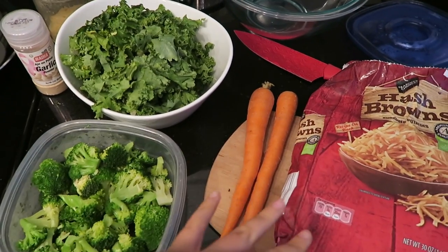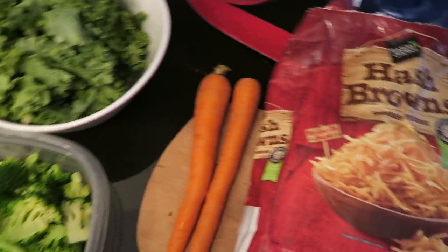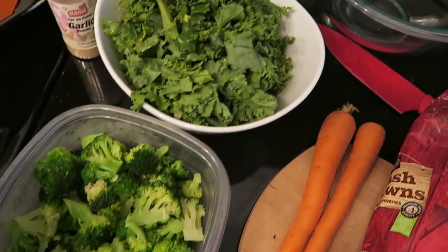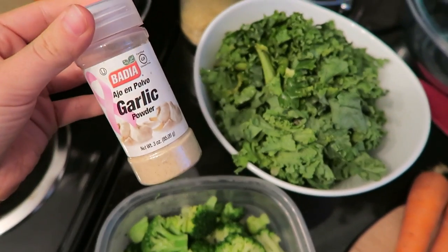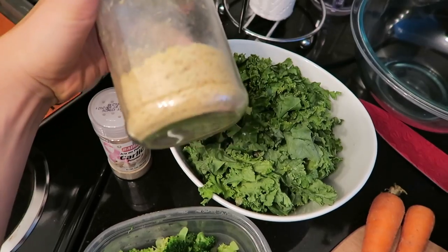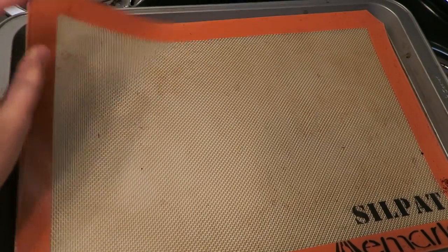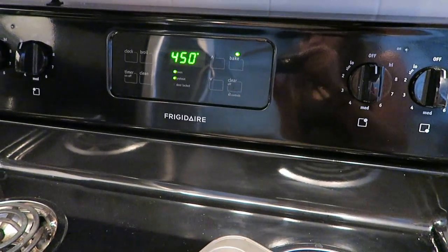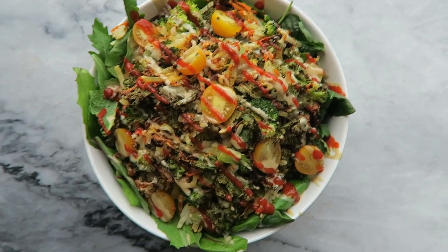I'm going to be mixing a bunch of vegetables together and making hash browns. I have half a bag of potatoes — the only ingredient in that — and I'm going to add some carrot, some kale, and some broccoli that I've already cooked. To season it I'm using garlic powder and nutritional yeast. I mix everything up in a bowl and put it on a nonstick silicone baking tray. I'm heating the oven to 450. The silicone baking mat really caramelizes things and makes them more crispy.